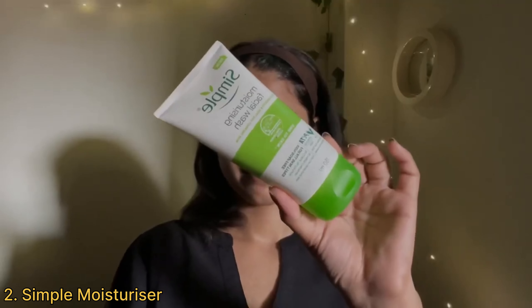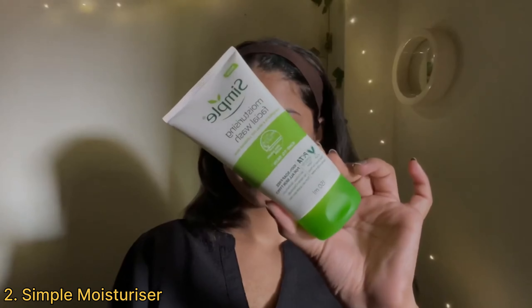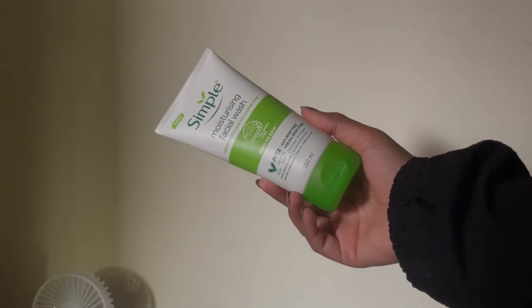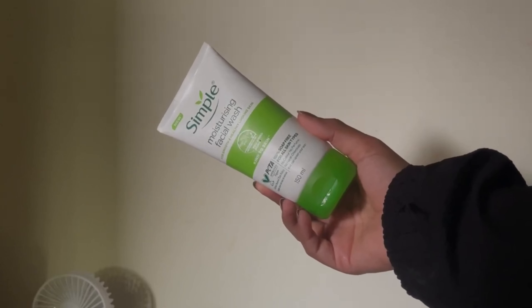Since we all wear sunscreens, it's really important to take it all off before you go to sleep. Next I'm going to use the Simple moisturizing face wash. It has a very gel-like consistency which does not foam up a lot, and I love that for my skin. It is very gentle on the skin but deeply cleanses at the same time — it does not burn my eyes or make my skin feel dry.